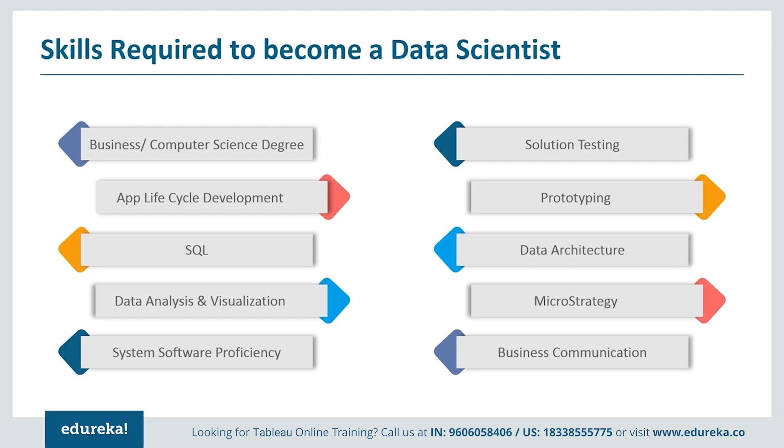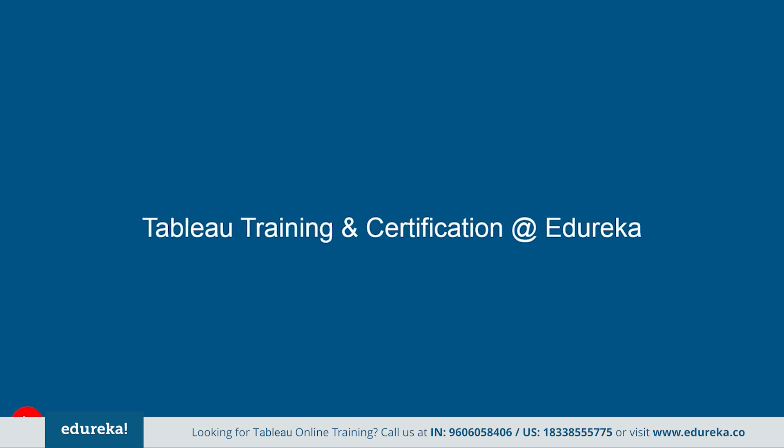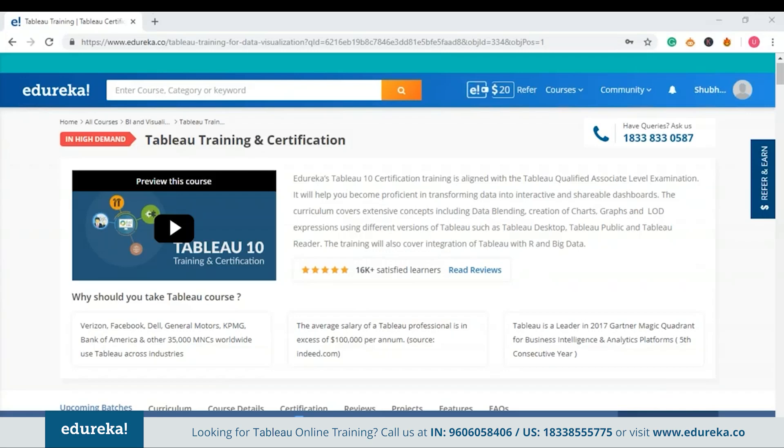A little efficiency in written and oral communication skills never harmed anybody. Now, the skill set mentioned is enough to make yourself fit for the position of a Tableau developer. There are many opportunities available in the IT market for candidates who acquire these skills. We at Edureka want to help you out. Here you can learn at your own pace and make yourself industry ready in Tableau. This program provides structure and guidance curated by industry experts, covering extensive concepts such as data blending, creation of charts, and level of detail expressions using versions of Tableau — Tableau Desktop, Tableau Public, and Tableau Reader. This also covers integration of Tableau with R and big data.